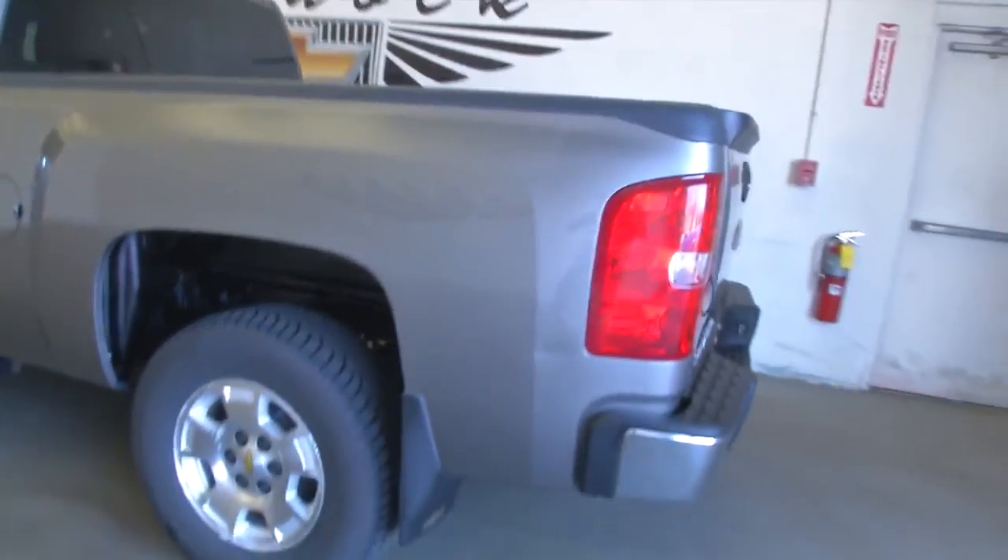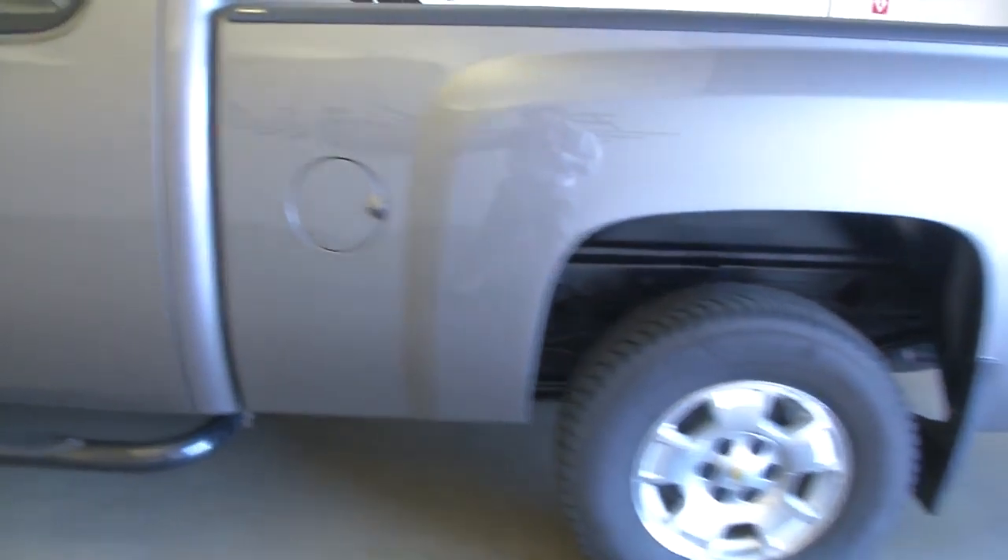You can see the bed liner and the tow hitch — it's ready to tow. It's also got the black tubular step assist.